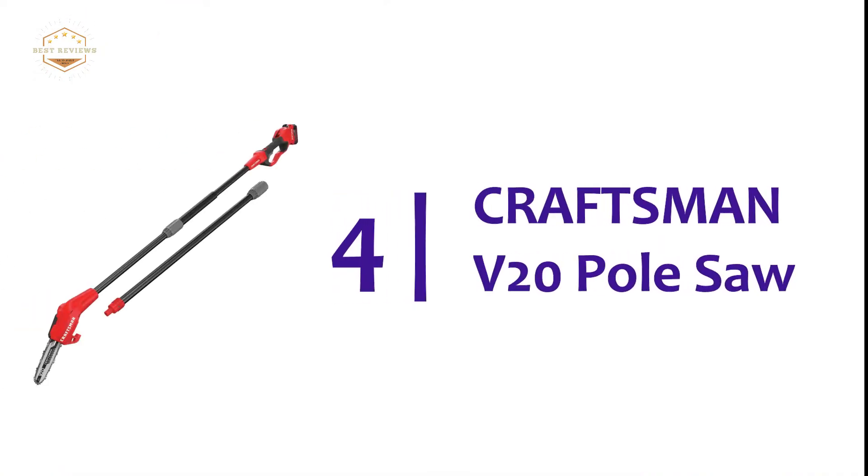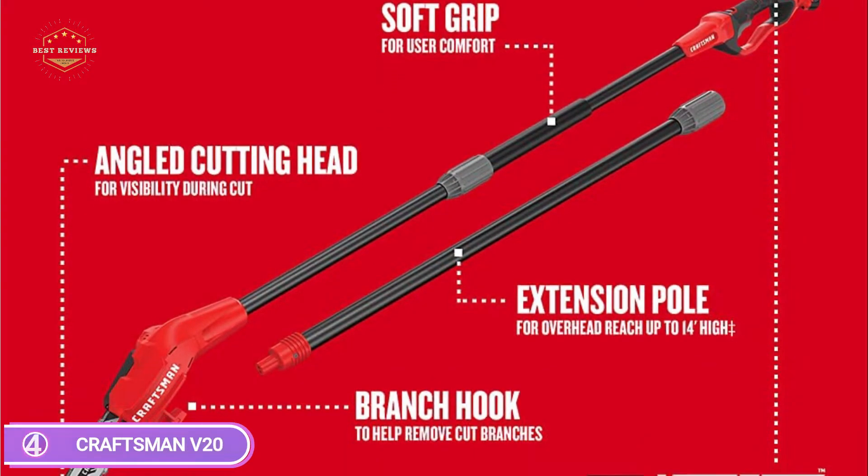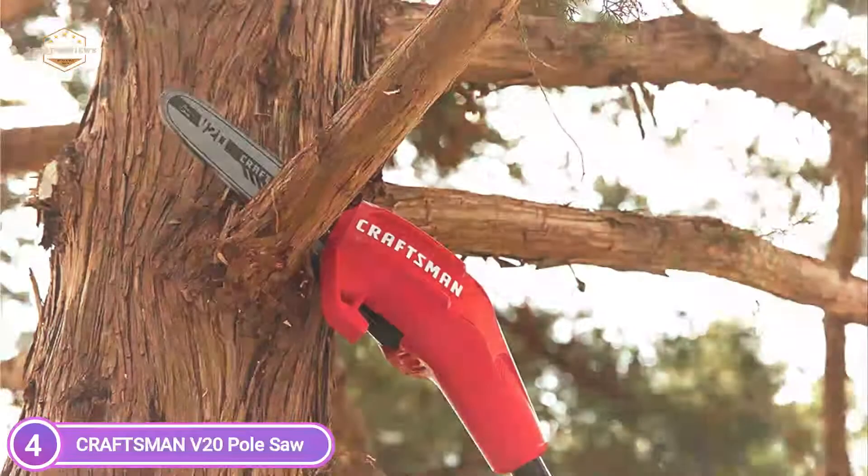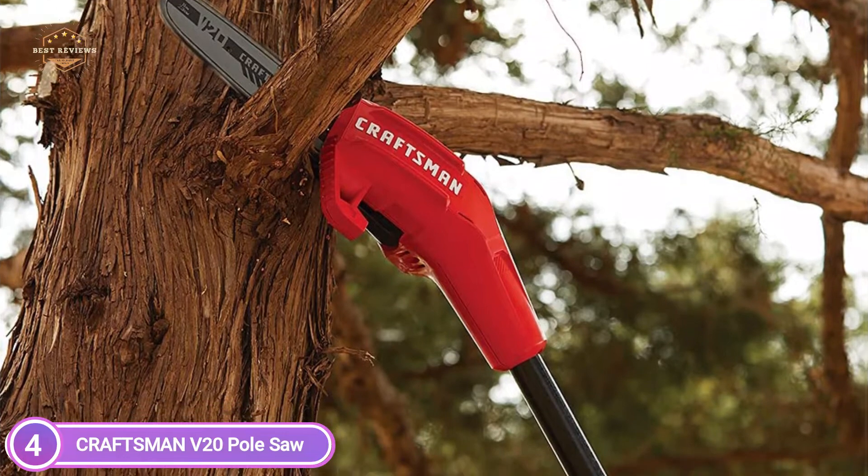At number 4, the Craftsman V20 Pole Saw. The V20 cordless pole chainsaw features an efficient motor equipped with a 4.0Ah battery that allows you to tackle the job at hand.